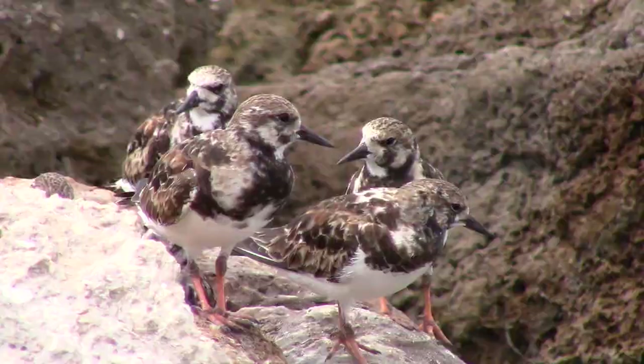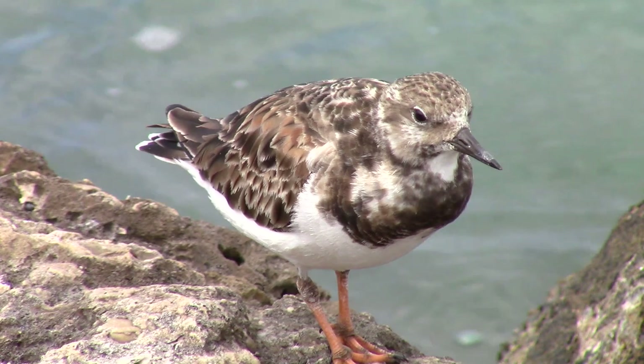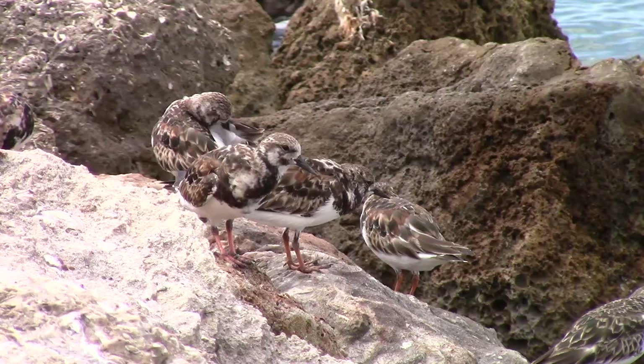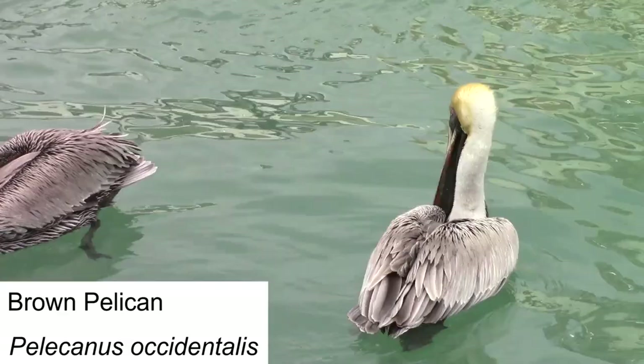The ruddy turnstone is named for its characteristic feeding behavior, in which it flips over rocks and debris to seek out prey items such as crustaceans, worms, and mollusks. These guys are incredibly resilient, able to survive in habitats from the Arctic to the tropics, and they also do quite well on man-made structures such as jetties and docks. We were able to film many turnstones on a jetty by the beach, and their comfort level around humans afforded us an amazing up-close encounter.